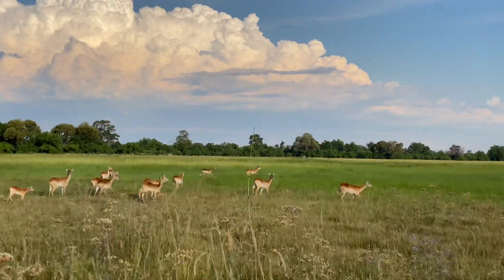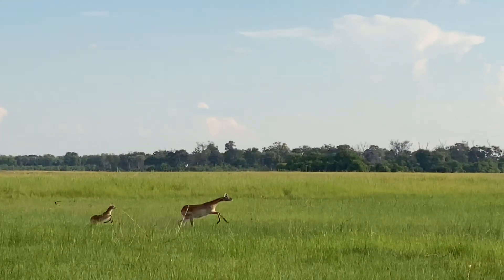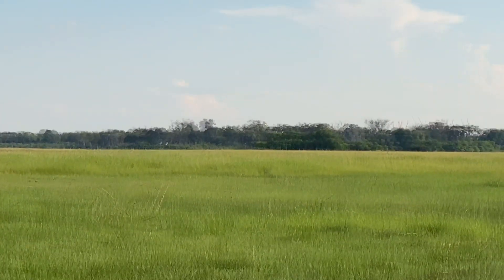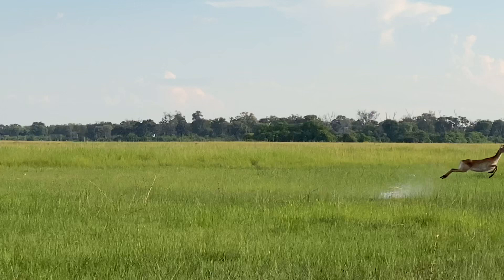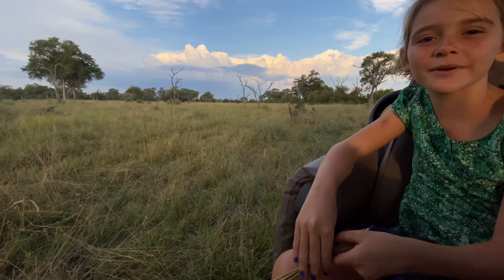Hey guys, it's Nala from Machaba Camp, and we're out on a game drive, so let's see what we can find. Wow, look at those clouds — we might get some rain a bit later.